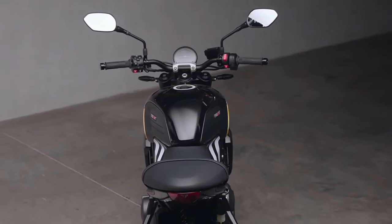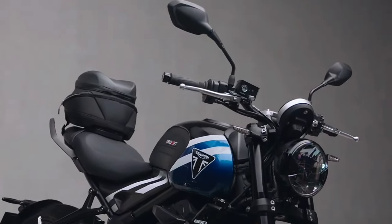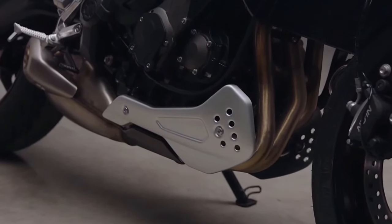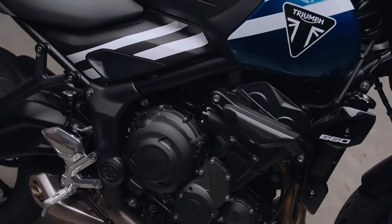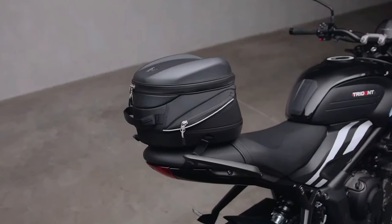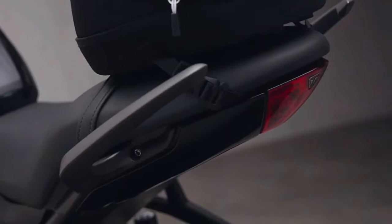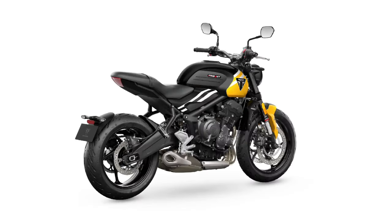An ambient temperature display is also added, as well as an additional sport riding mode to accompany the existing road and rain settings. The suspension parts are new — featuring a 41mm inverted Showa fork and a preload adjustable monoshock. The braking hardware remains unchanged, comprising 310mm dual disc up front and a single 255mm disc at the rear. The 2025 Triumph Trident 660 is introduced in four color options, three of which are new: Cosmic Yellow, Cobalt Blue, and Diablo Red. Considering the updated model is priced the same as before in Europe, we expect Triumph to follow the same theme for India, where it costs 8.25 lakh ex-showroom.